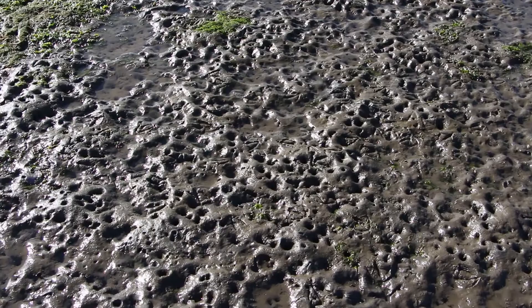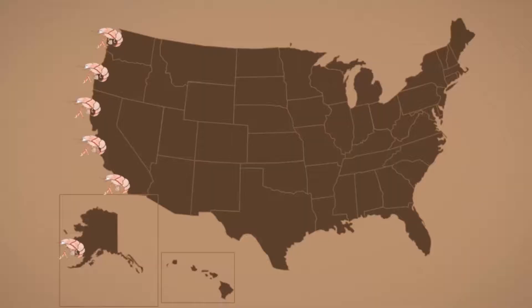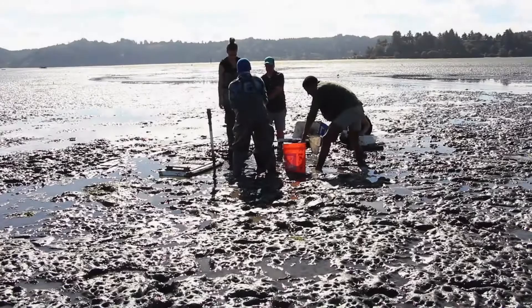The parasite has infected millions of mud shrimp from California to Alaska. The shrimp have been brought to the brink of extinction — except for here, in Newport, Oregon.